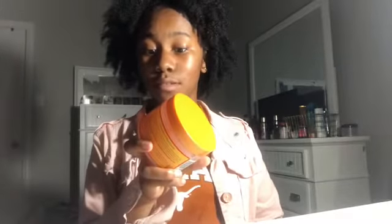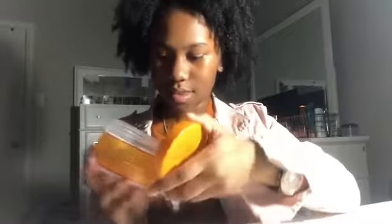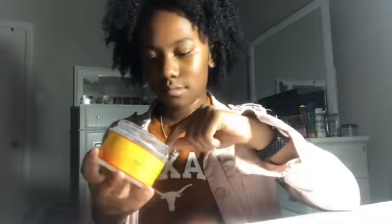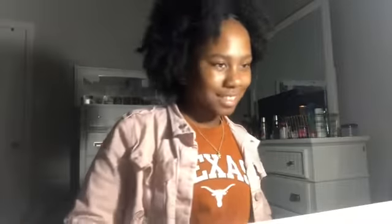Also from Cantu, I have the Fine and Shine Custard. This is also very liquidy — like very liquidy. It smells like pineapple to me. And to get the product out you have to scoop it, which I don't like. It always feels weird on my hand — it's got a slimy texture to it.